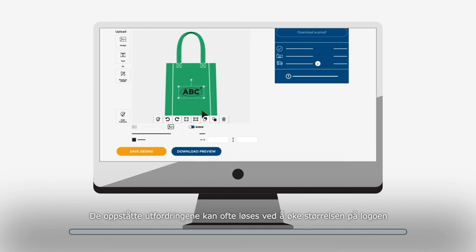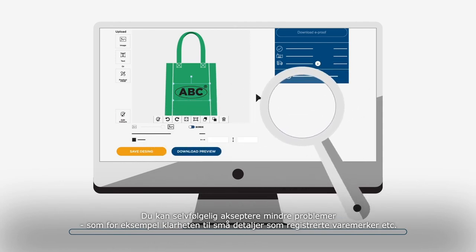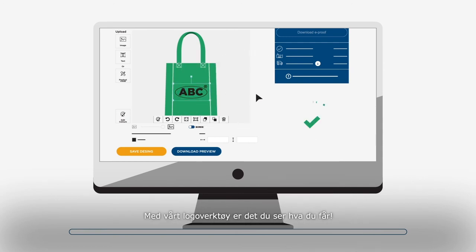If any part of the logo cannot be printed correctly, it will be highlighted with red dots. The detected issues can be solved by either increasing the size of the logo or choosing a different technique. You can easily go back to the logo tool to adjust your design, or accept any minor issues, like the clarity of registered trademarks for example. With our logo tool, what you see is what you get.